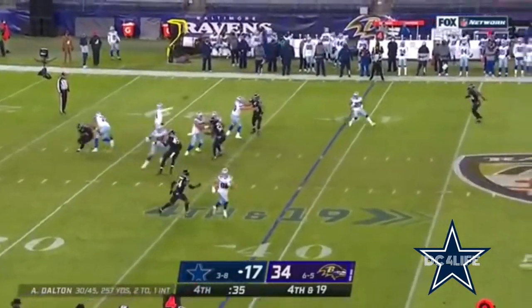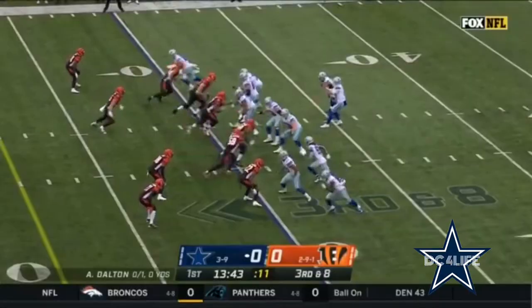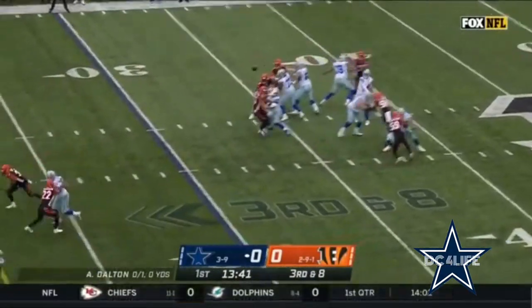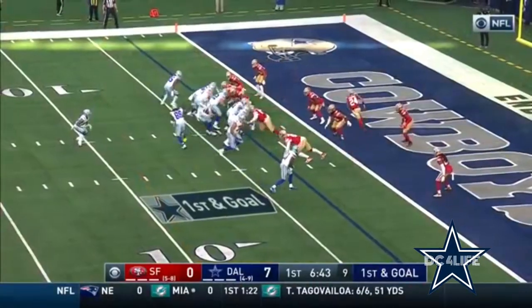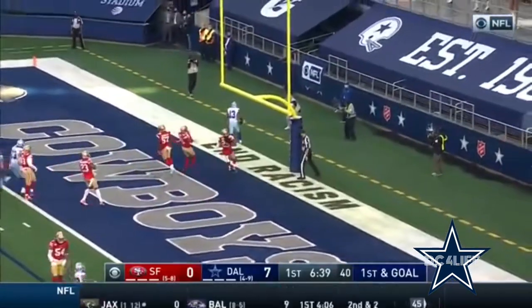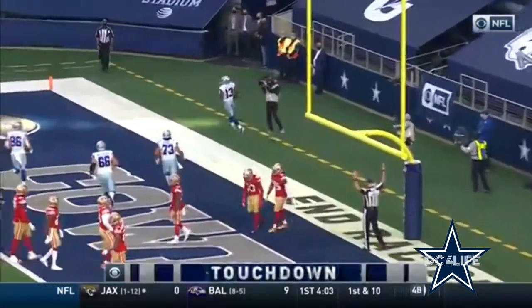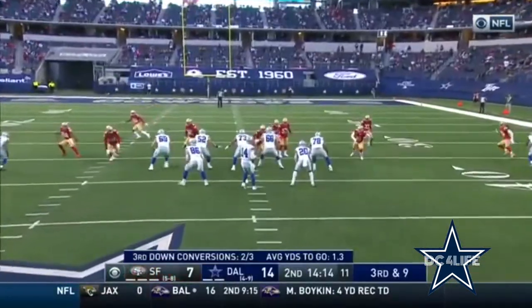We're down at 19, not sure the Cowboys were set. Pass is caught by Gallup for the first. Bengals bring extra pressure to the sideline — Gallup with the catch. It's first and goal, fake pitch to the end zone — touchdown! Michael Gallup! Three-yard touchdown pass.